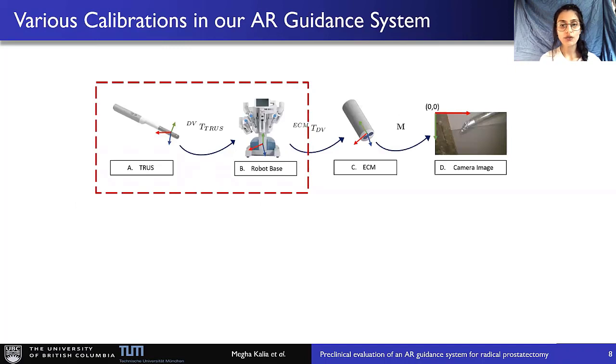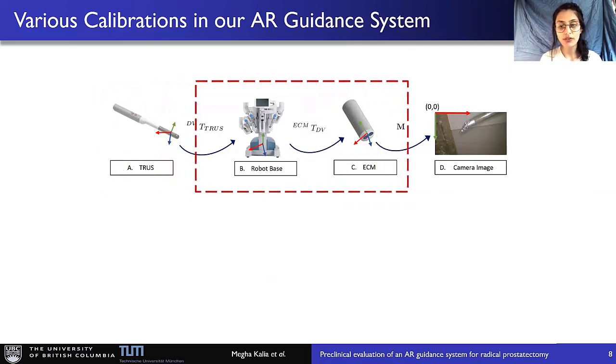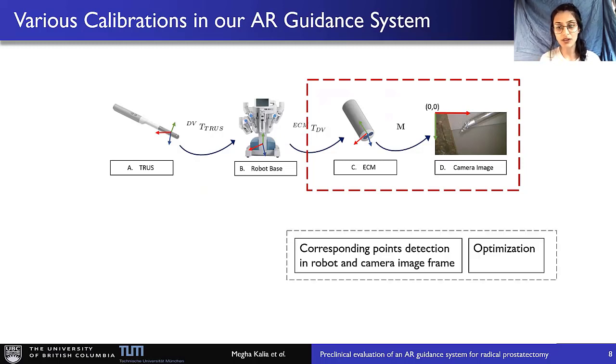Now our methods. Out of a series of calibrations, the first calibration is from TRUS to the Da Vinci robot coordinate system. To collect data during surgery, a surgeon palpates the surface of the prostate using a surgical instrument. The moving tip can be seen in the TRUS image, and the corresponding robot points are obtained from the robot's API. Using these corresponding points, a least-squares method estimates the transformation. The second transformation is from the robot's base to the endoscope or ECM, and can easily be obtained from the robot's forward kinematics data. The final transformation is from the 3D endoscope to the 2D camera image coordinate system — and this is our main contribution.